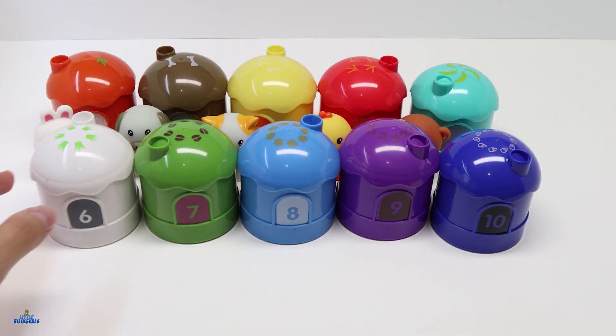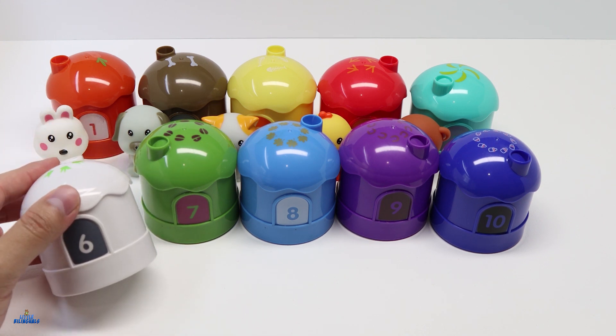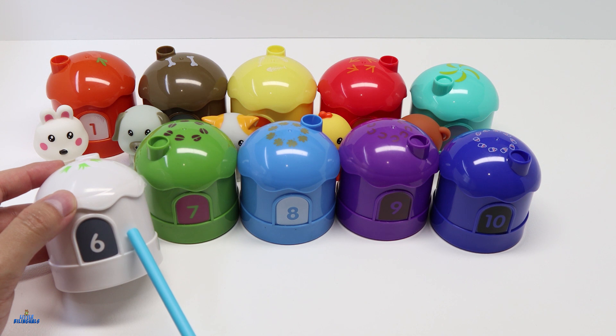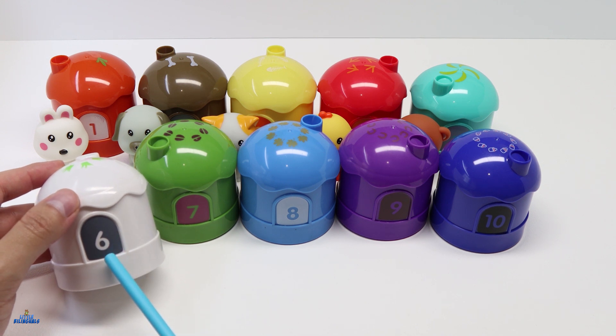Here we have the other houses. The house after number 5 is going to be number 6. This house is color white and here's the number 6. 6 in Spanish is Seis.